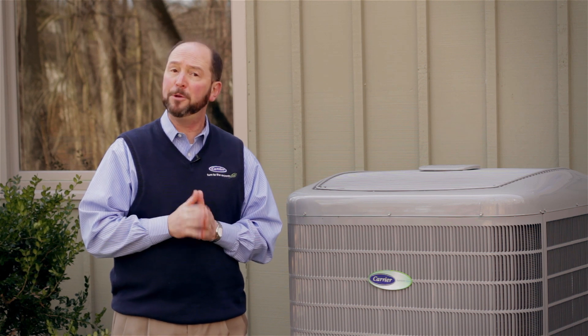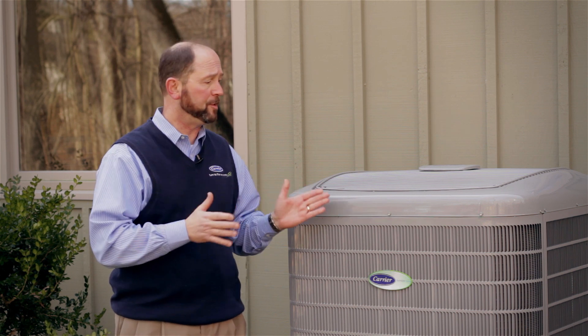Hi, I'm Tim Perry speaking to you on behalf of your local Carrier dealer, and we're going to be talking about Puron versus R22, the two different refrigerants and systems that you can buy.